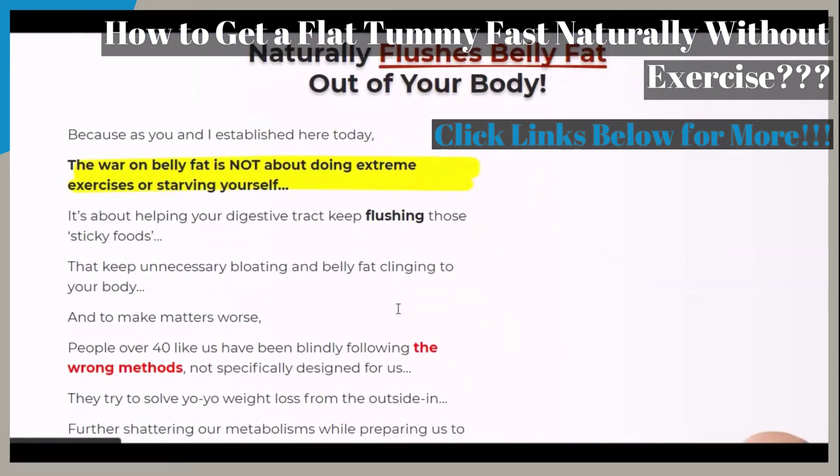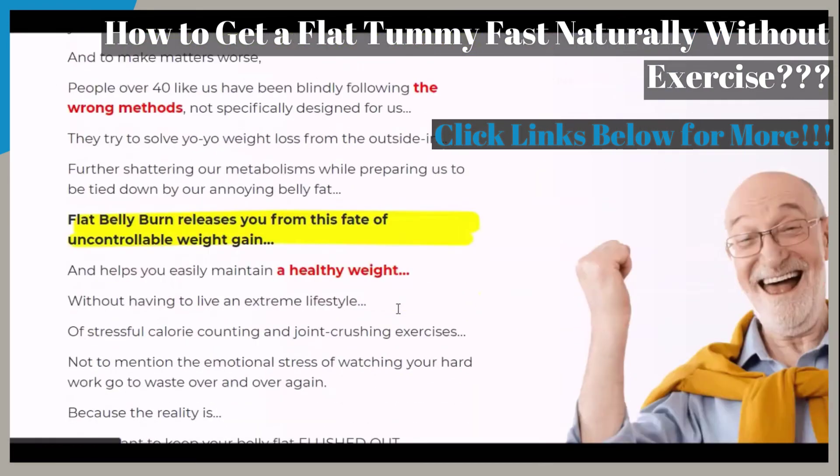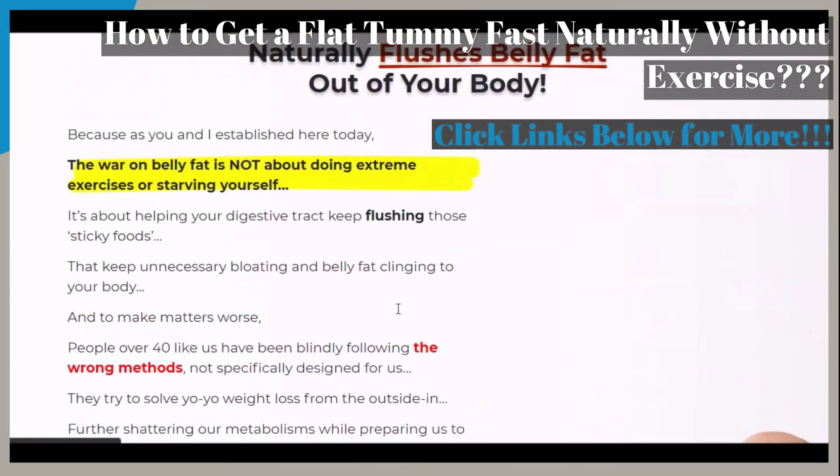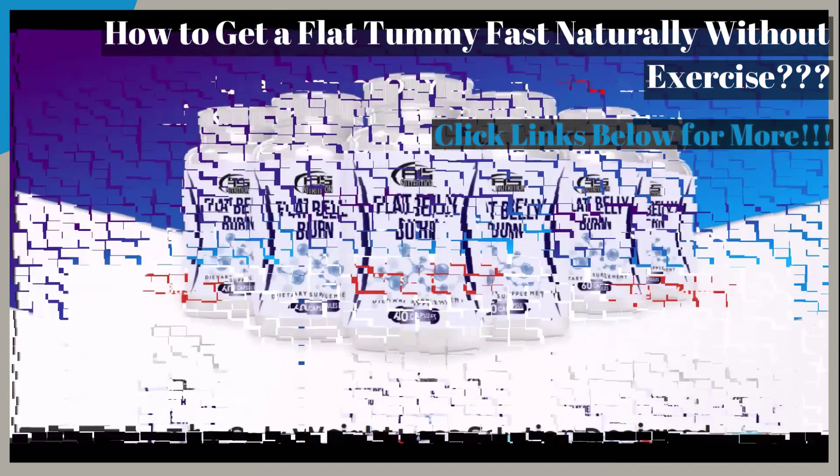Once again, you can see all of this for yourself and more. All you have to do is just click on the links provided right below in the video description.